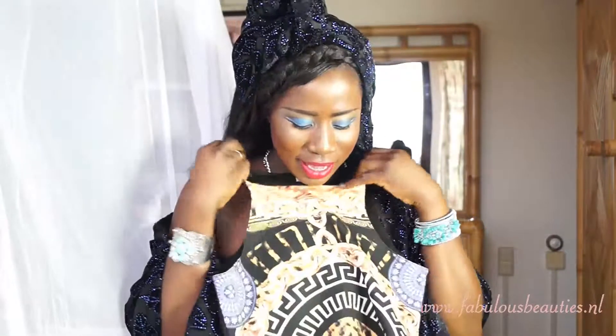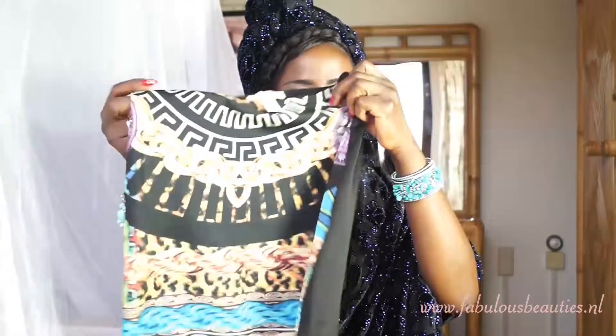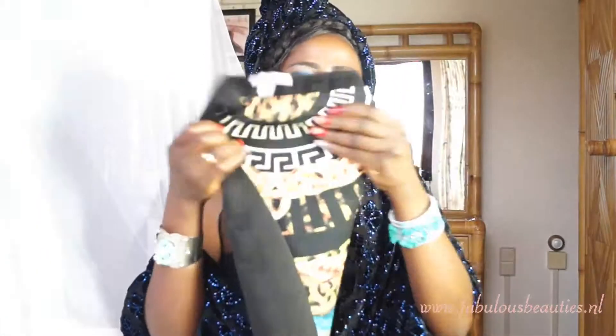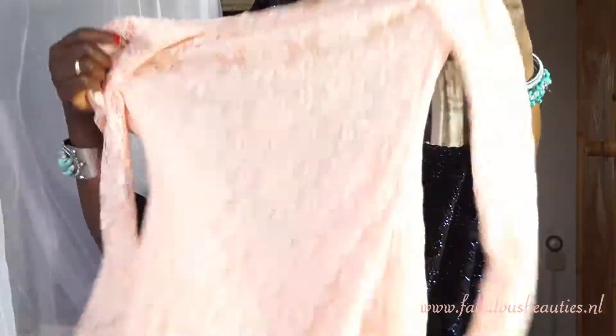After a few weeks I found this other crop top on the side, and it came with this skirt as well. It's really nice. It has this black design behind. You can find it on their website. It's pretty and suitable for the summer period.